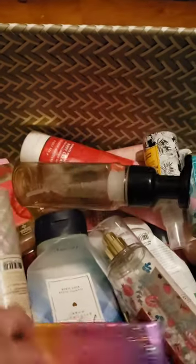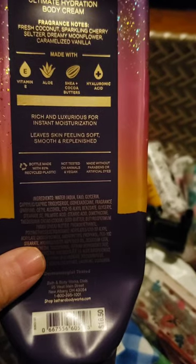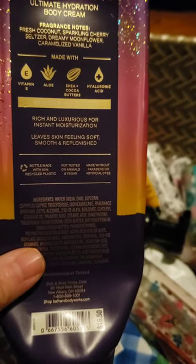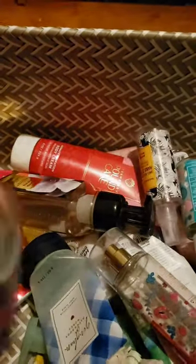I used up a set of Sunset Glow. I love this scent — fresh coconut, sparkling cherry seltzer, dreamy moonflower, and caramelized vanilla. It's such a pretty scent and the packaging is so beautiful. Here's the spray — it's just so nice.